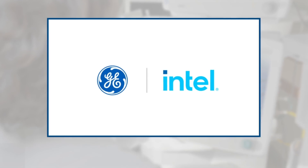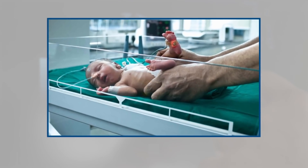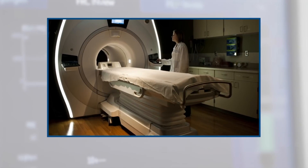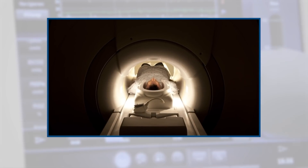Intel is one of our trusted partners that we collaborate with for many years. Today, Intel technology is heavily used and drives many of our medical devices like x-ray machines, mammography scanners, CT, MR, PET, and molecular imaging scanners as well.